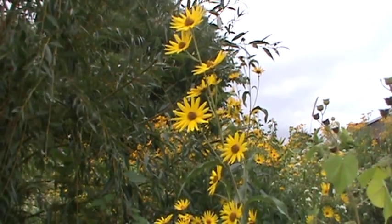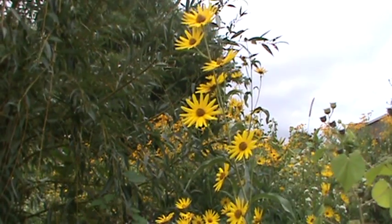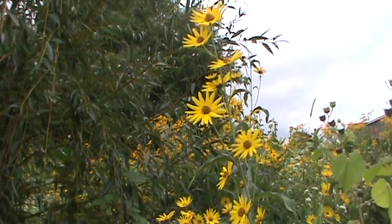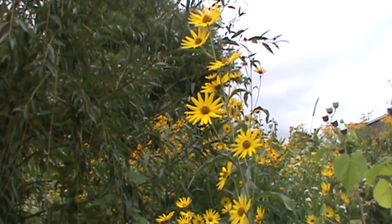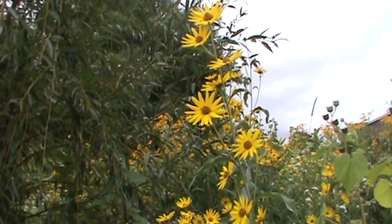Kind of coarse leaves. If you've got a back edge in a wet area near a pond or a wet prairie, it might be a nice plant there, but you might need to keep them in check. The birds love them, and the insects love them for all the pollen.